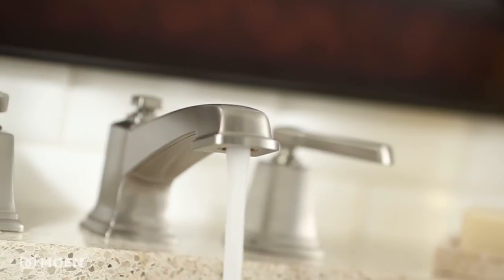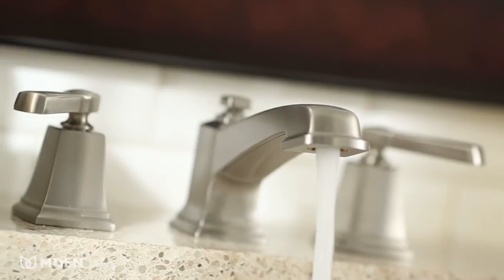Create a stunning look in your bath with the Moen BoardWalk Widespread Faucet. Art Deco-inspired lines lend a vintage feel to the faucet handles and spout.